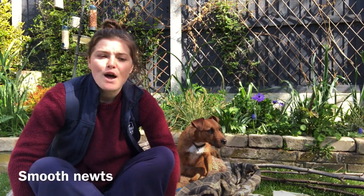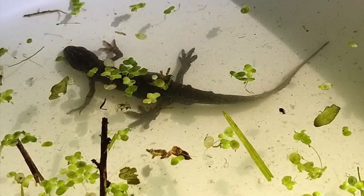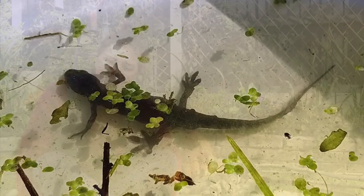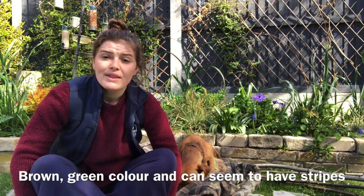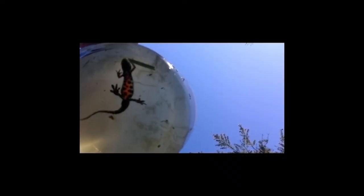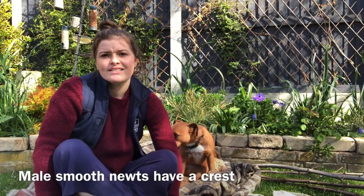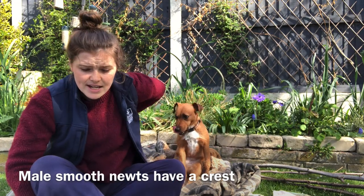Smooth newts are the most common newts and they are the ones you will likely find in your garden. They sometimes look like they've got a bit of stripeyness to them — they are a browny-green colour and they also have orange bellies. The males also get a crest in the breeding season, and their crest goes all the way along their back to their tail.